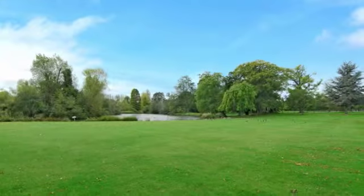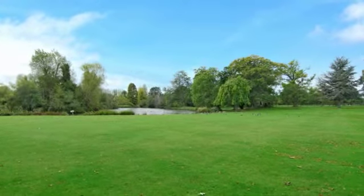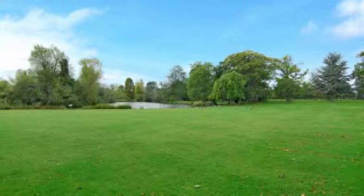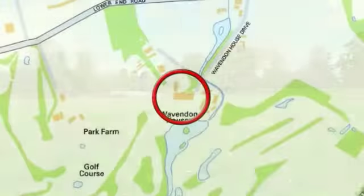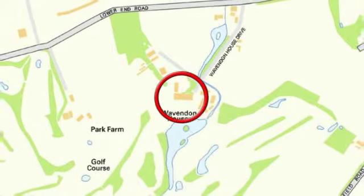The communal grounds of approximately six acres have been landscaped and a large lake lies to the front of the main house.